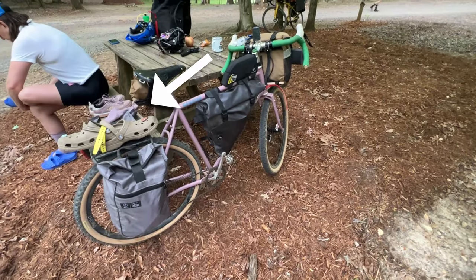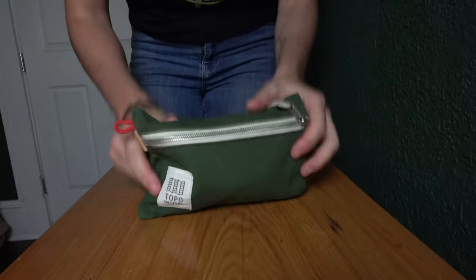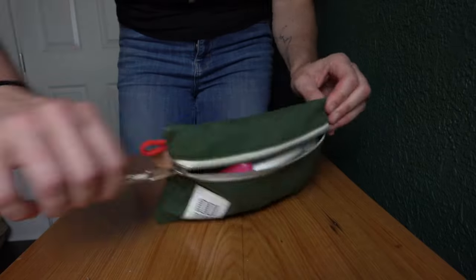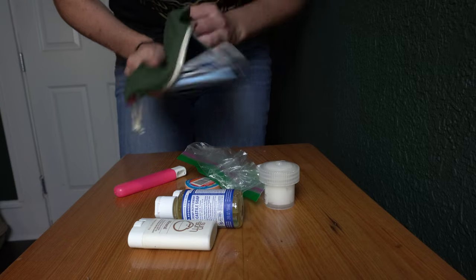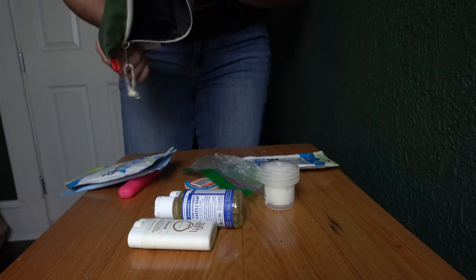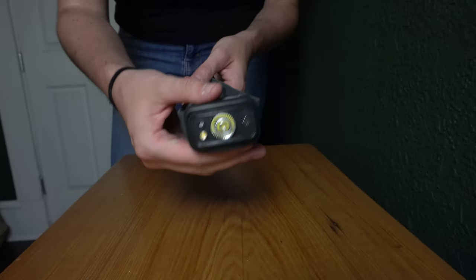And my trusty Crocs — cannot go wrong. I am a Crocs evangelist on this channel. I really love them, just strapping them on the back of the bike. Some other things I'm gonna bring: toiletries, chamois butter, soap, toothbrush, toothpaste, ibuprofen, sunscreen, stuff like that.